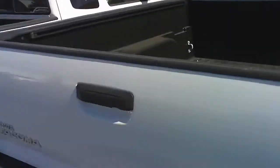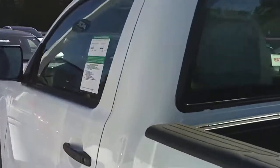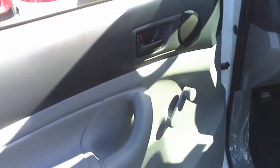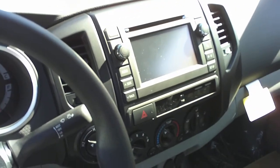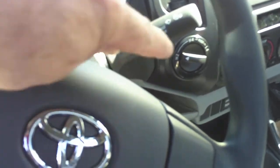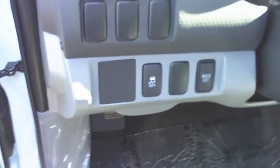Let's look inside. Still has the plastic on the seats. There's the wind-up windows, as the four-cylinder does. That's not a navigation system, just a touch screen for the radio. Four-wheel drive on-the-fly button over here. That's the traction control.